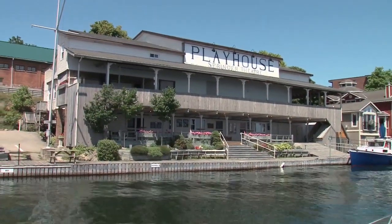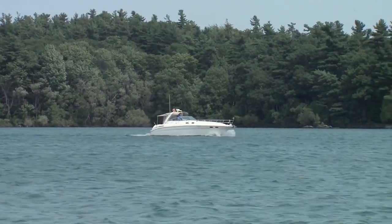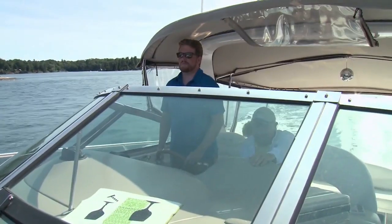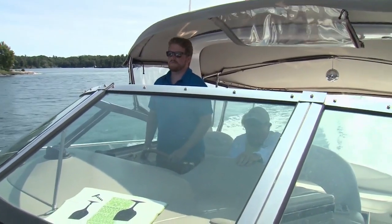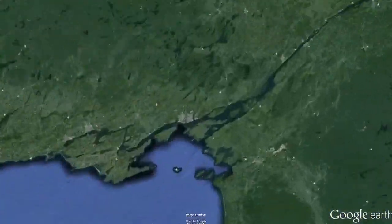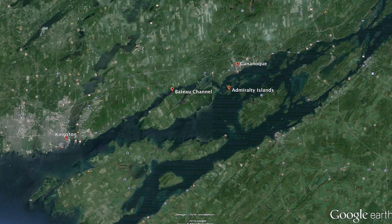From a centuries-old clubhouse turned waterfront playhouse, to natural beauty and national parks, to a small town with a big boating history — this week we're on the St. Lawrence River, cruising the Thousand Islands on a 2001 C-Ray 380 Sundancer. Our plan is to head from Kingston through the Bateau Channel and Admiralty Islands to Gananoque, then onwards through the Navy Islands and under the Thousand Island Bridge to Rockport.